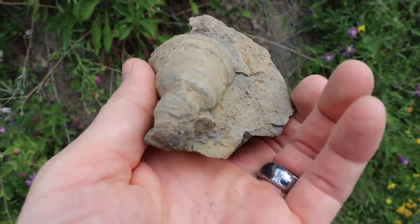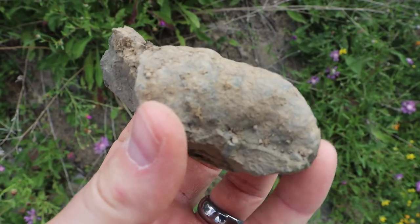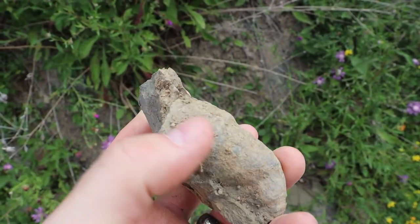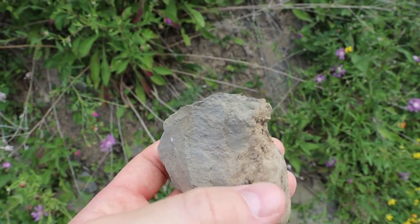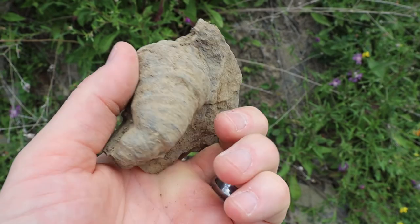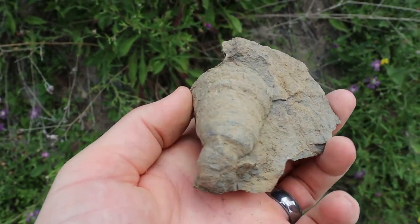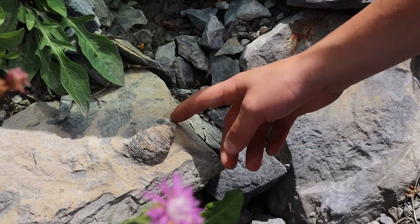This is a papa horn coral. Almost the whole thing — you can see it's part of the fossil. This ring right here is the top, but it looks like it's broken off. And the matrix — there's another one in the matrix.